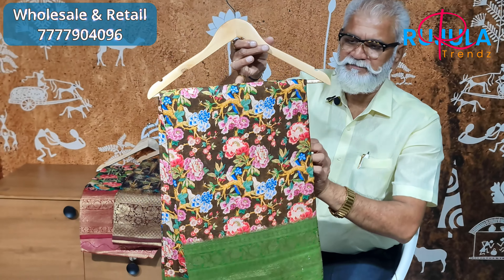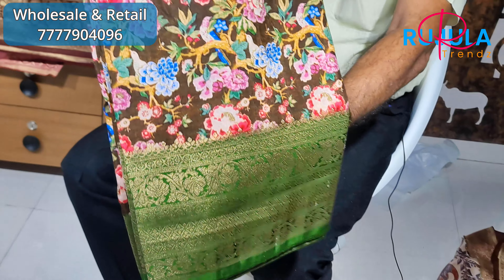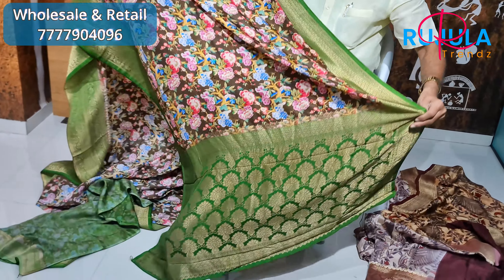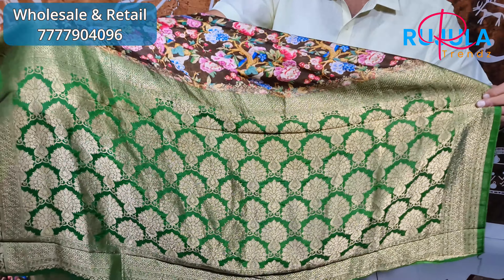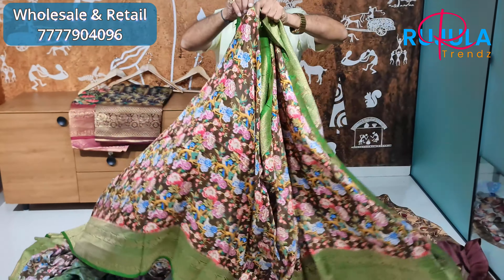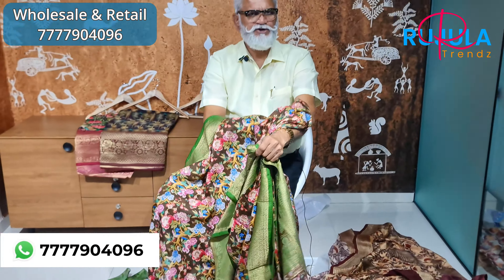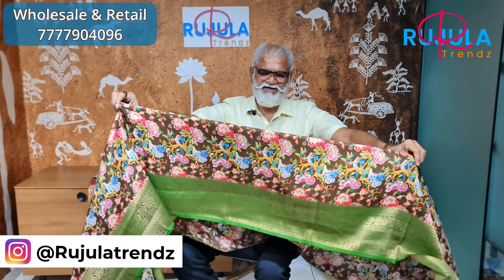The next color is mehendi green. The pattern is a digital print. It is rich, with a very unique color and design. It has a very comfortable and luxurious feel. It has a pure country style border.